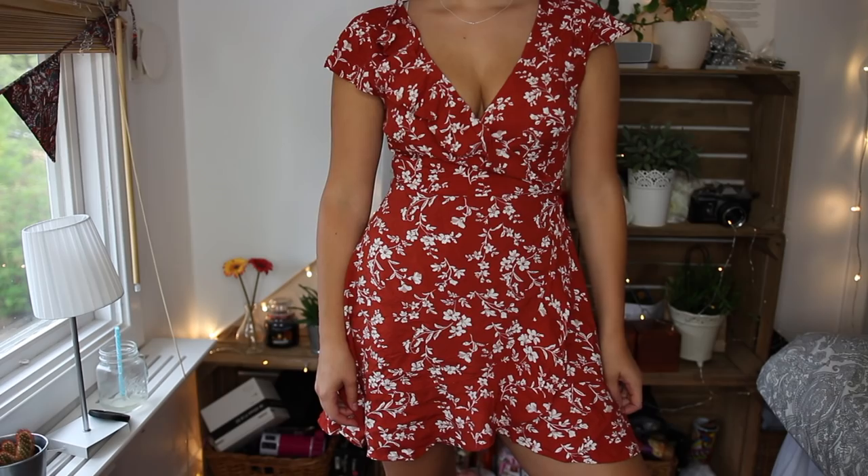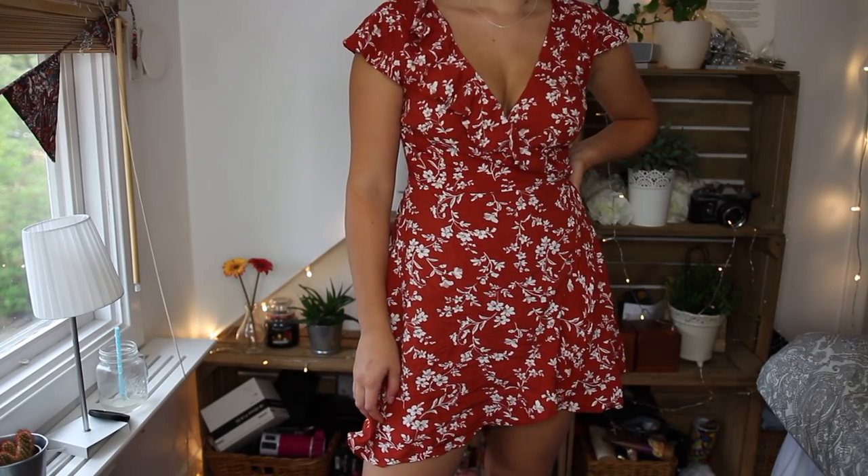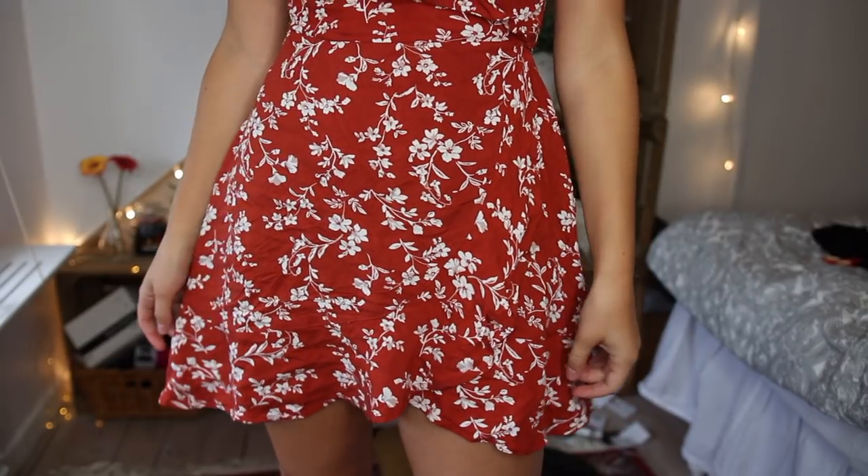Next I have a wrap dress I've wanted for ages. It's a burnt red with white flowers and has ruffles at the sleeves. I got it in a size medium — and I'm normally a small or extra small. It is quite short, so if you're much taller than me, it will probably be too short for you. You'll get a better look at it in the try-on section.